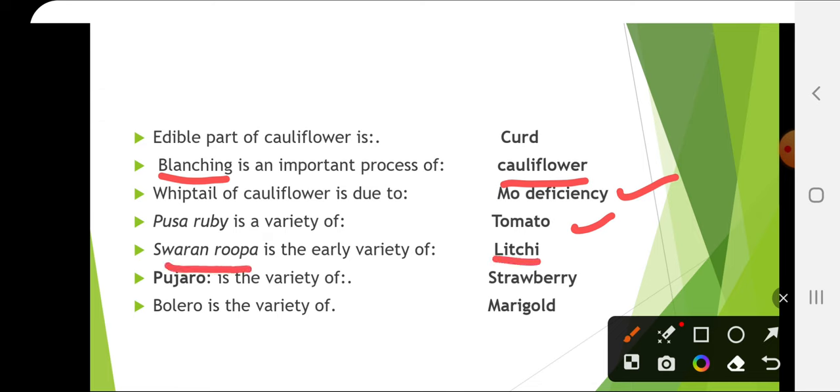Swarna Rupa is a variety of lychee. Swarna Rupa is the first variety that was developed in India from CHES Ranchi, and this is seedless and resistant to fruit cracking.